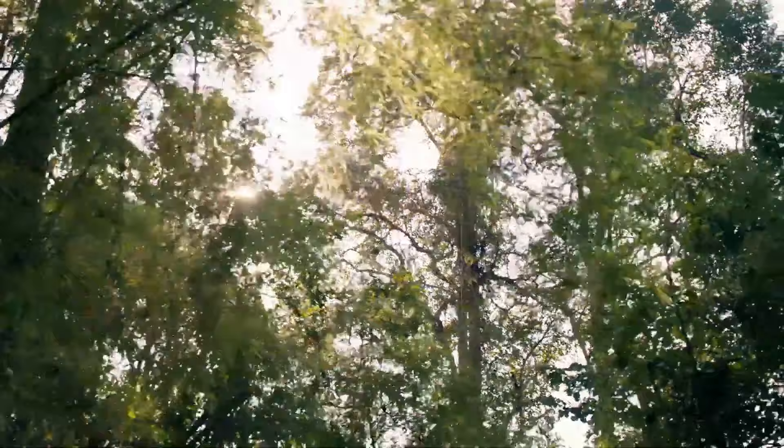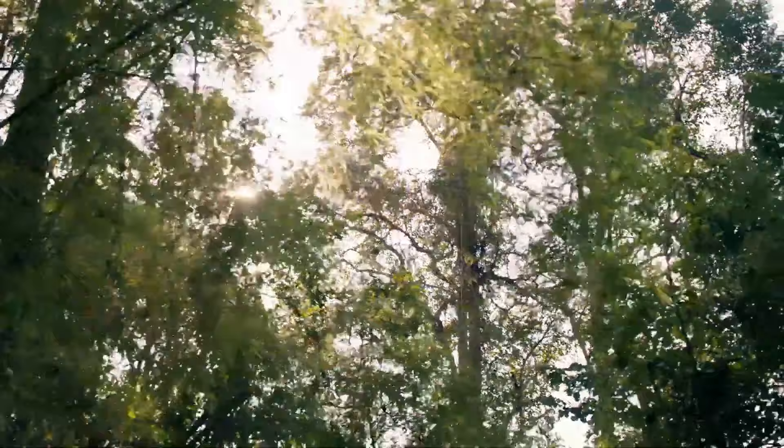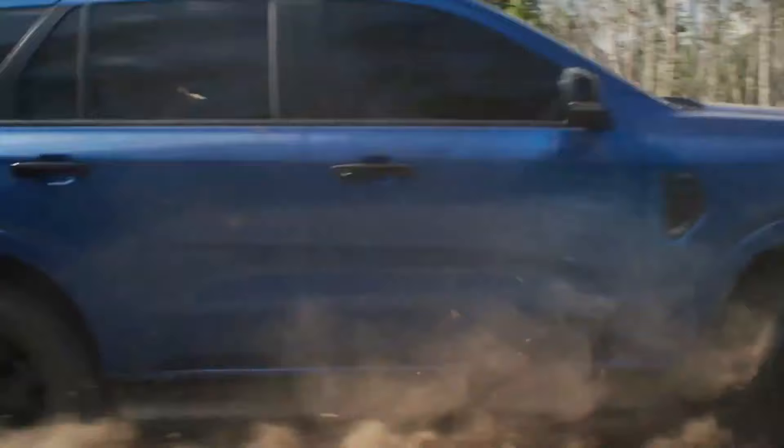Life isn't always a straight road. An adventure isn't always where you expect it. But sometimes the right path is the one in front of you. Introducing the next generation Ford Everest.